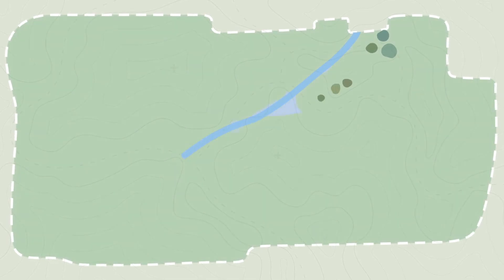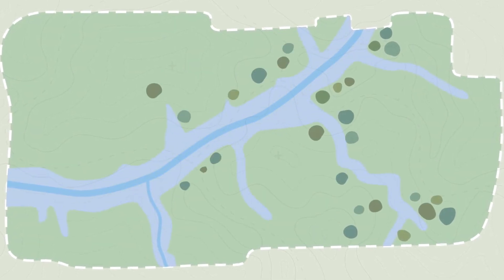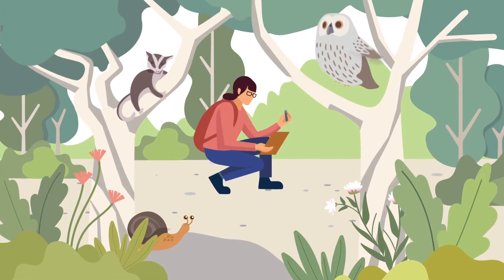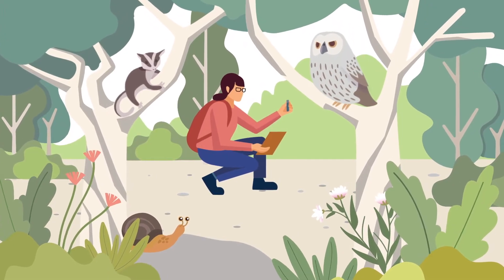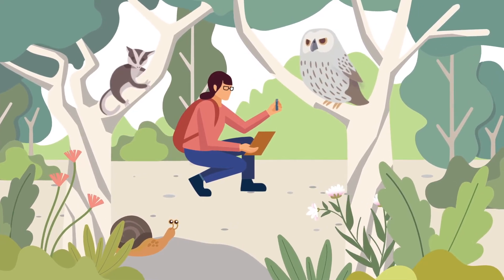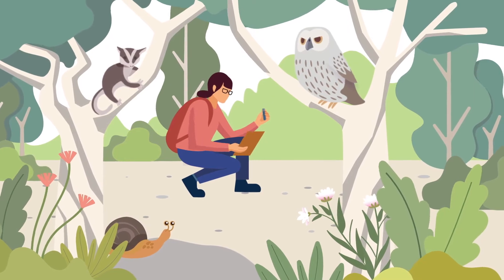Strategic conservation planning considers the potential impacts to biodiversity that urban development across the region may have. When an area is identified as a place where growth is going to occur, strategic conservation planning involves assessing the area to find out how threatened plants and animals might be affected.